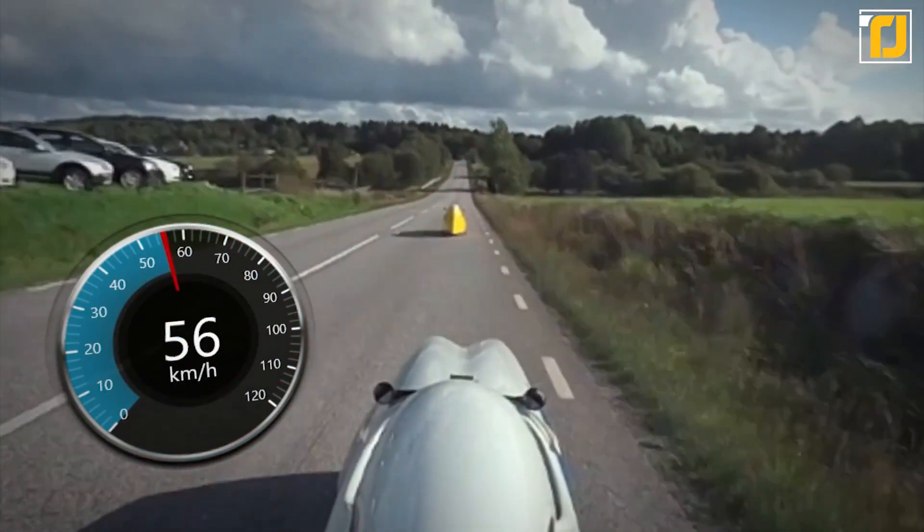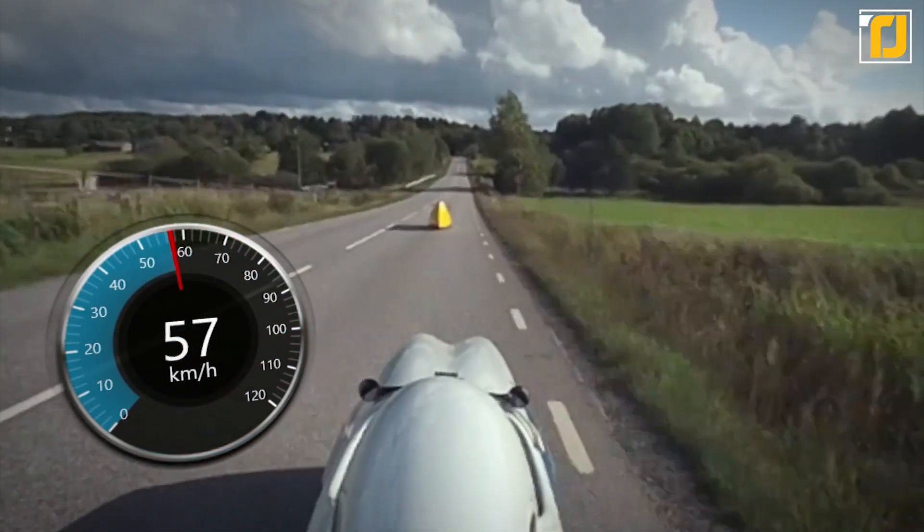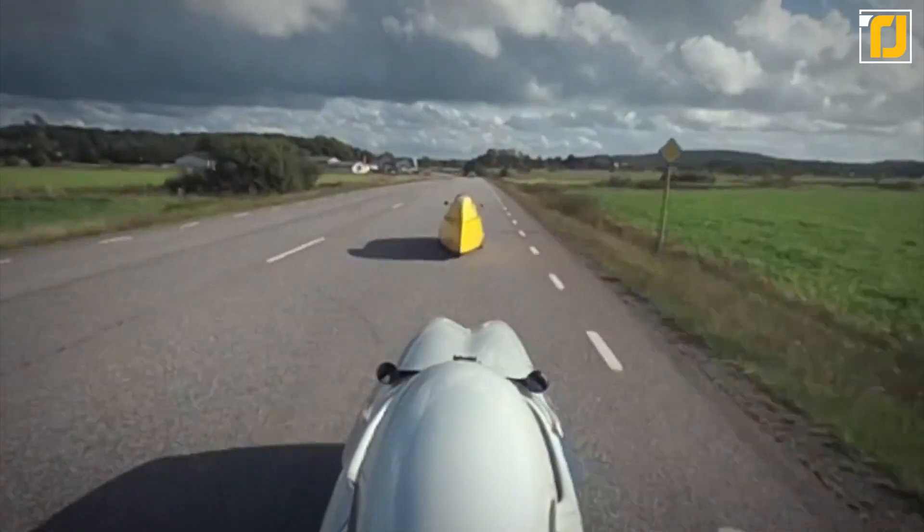Need a little more power? The Wao Katanga Velomobile has the option to add electrical assistance for even greater levels of performance.